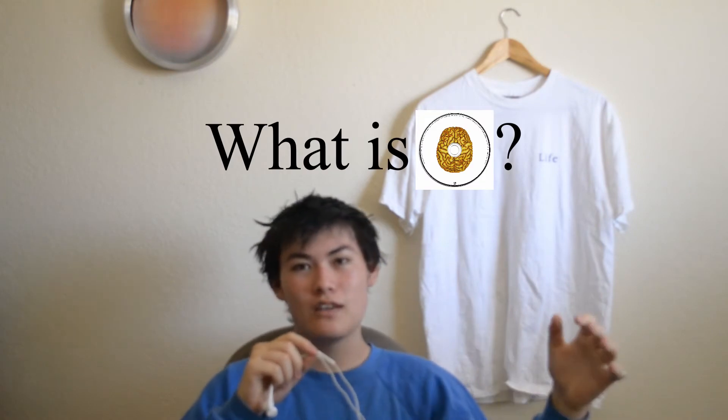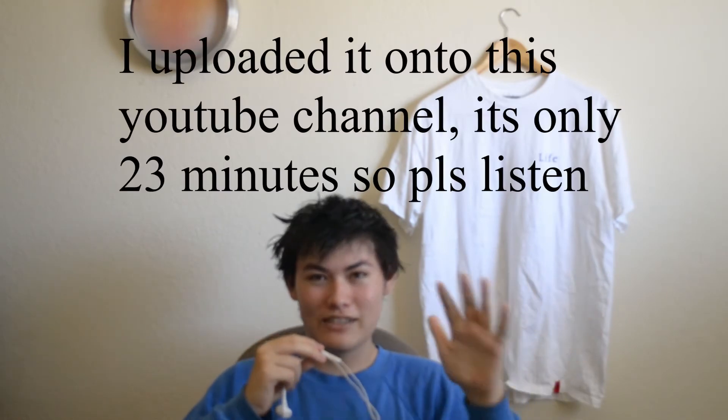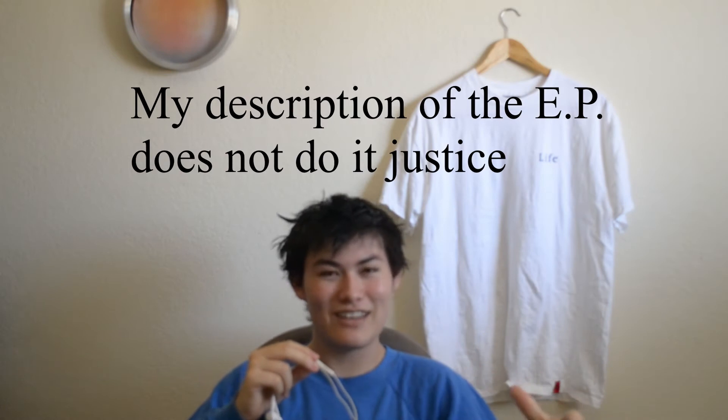Now about the music — what is the Life EP? Before I speak on it, I recommend you all actually listen to it. It's uploaded onto my channel, linked in the comments. It's only four tracks, very short. Listen to it and then come back, because I'm going to be talking about the production and stuff like that.